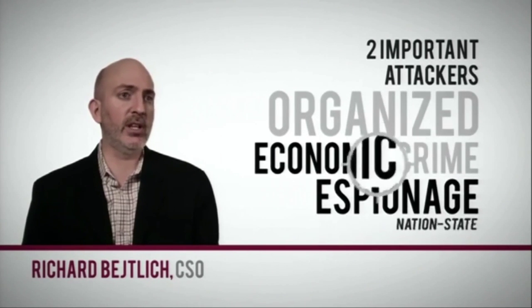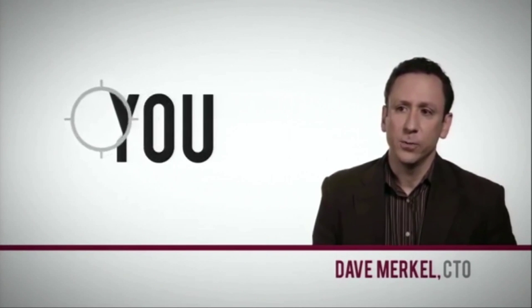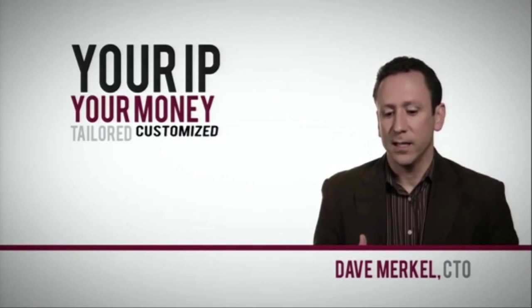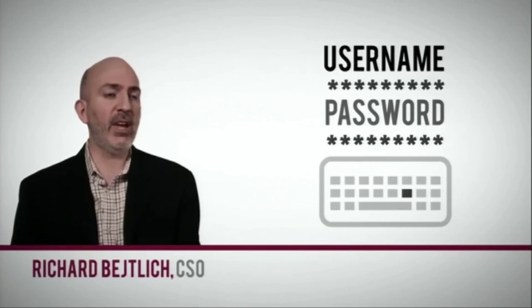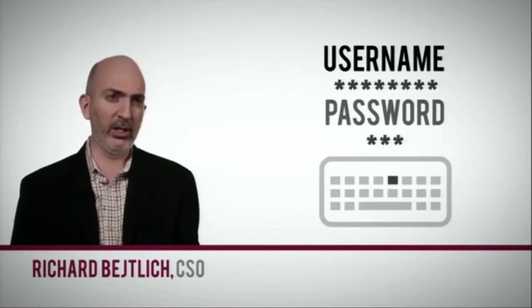Two of the most important types of attackers are those motivated by financial means, such as organized crime, and those with economic espionage as their motivation, such as a nation-state attacker. They're targeted at you specifically. The attacker has a desire to enter your environment and steal your IP, your money. So the attacks are highly tailored, highly customized, and very effective at bypassing traditional security controls. You typically have a person at a keyboard somewhere else taking actions against your company — it's not a piece of malware, not a worm or a virus.